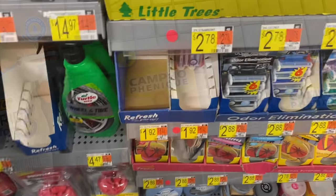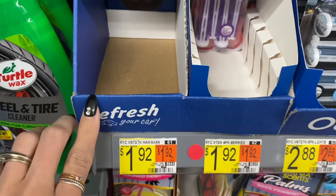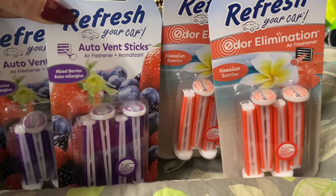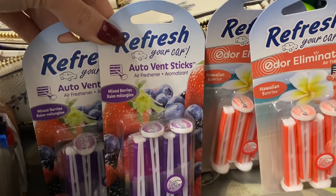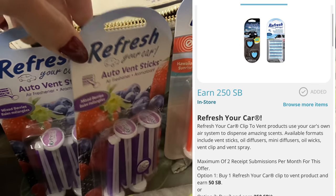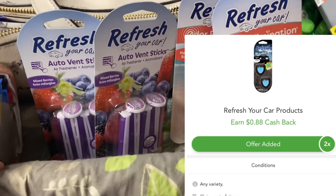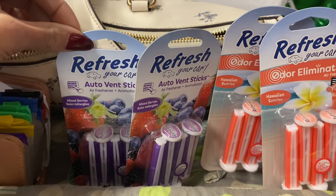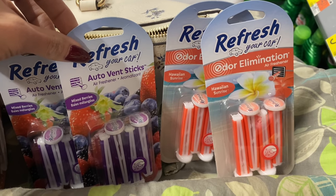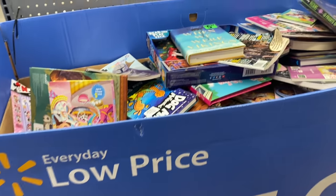Next we've got an air freshener deal — the Refresh air fresheners in Hawaiian and Berry scents are $1.92 each. Pick up two for $3.84 total. On SwagBucks they're offering $2.50 back when you buy two, and on Checkout 51 they're offering $0.88 back on each. Grabbing two makes it a $0.42 money maker, or do the deal twice for four total and get an $0.84 money maker.